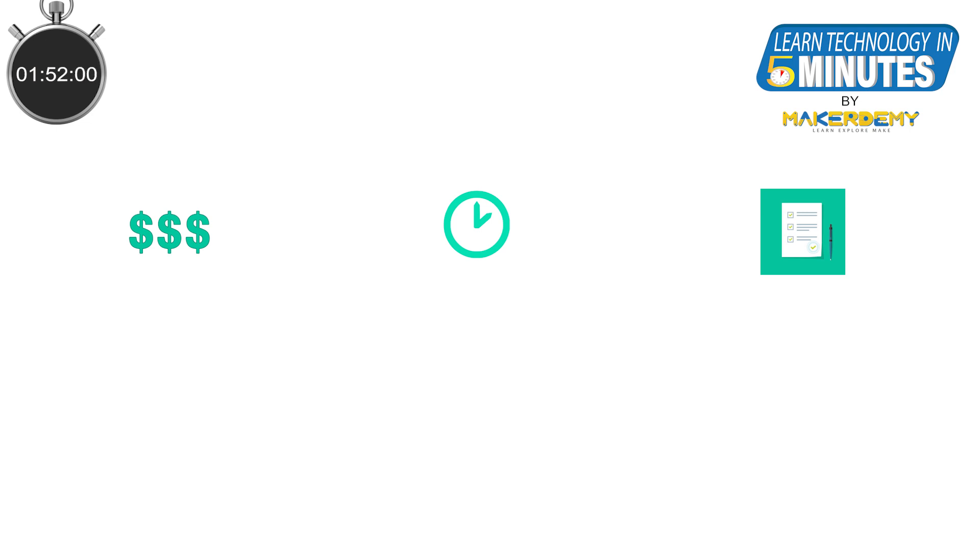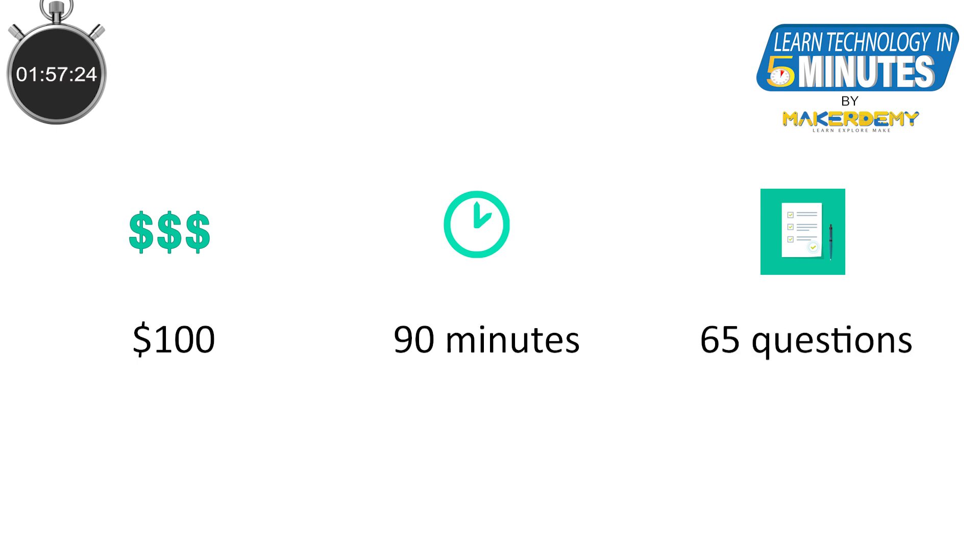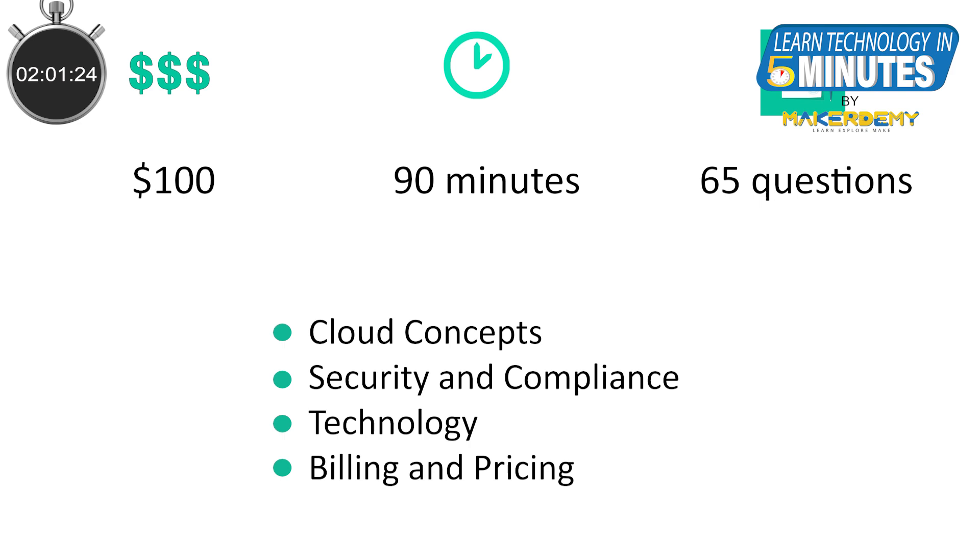The CCP exam costs $100 and the exam itself is a 90-minute online one, comprising 65 multiple-choice and multiple-answer questions on the following topics: cloud concepts, security and compliance, technology, and billing and pricing.